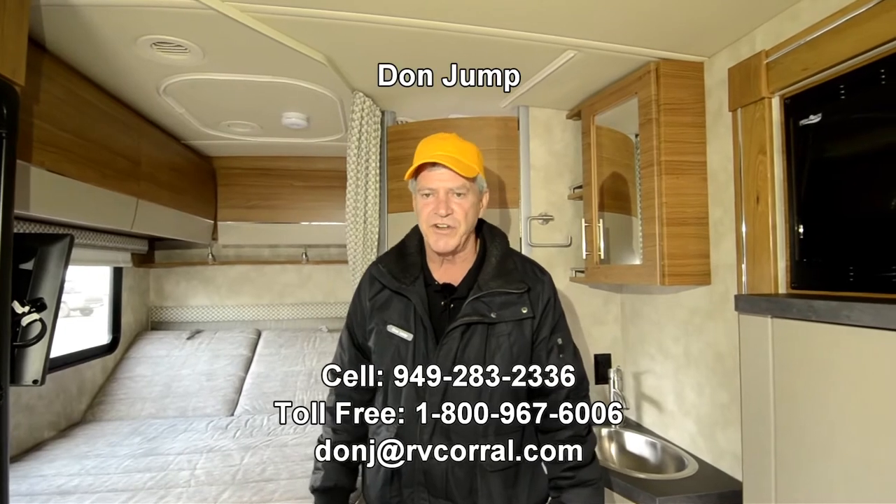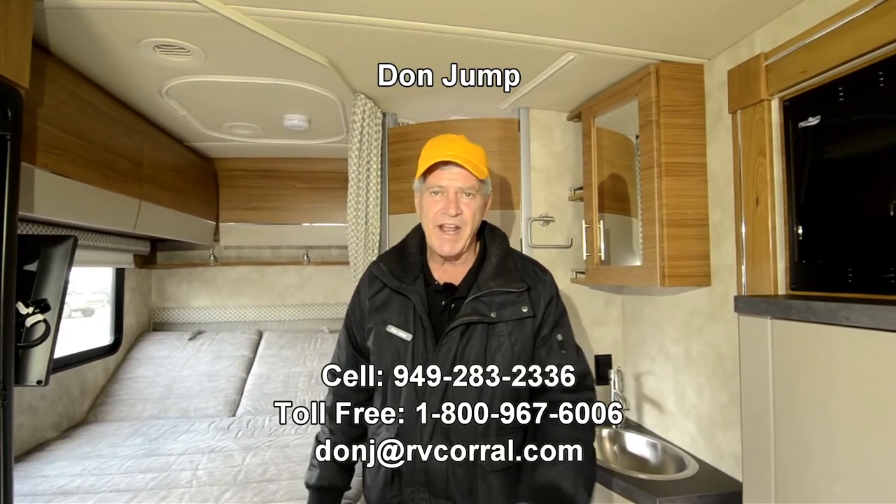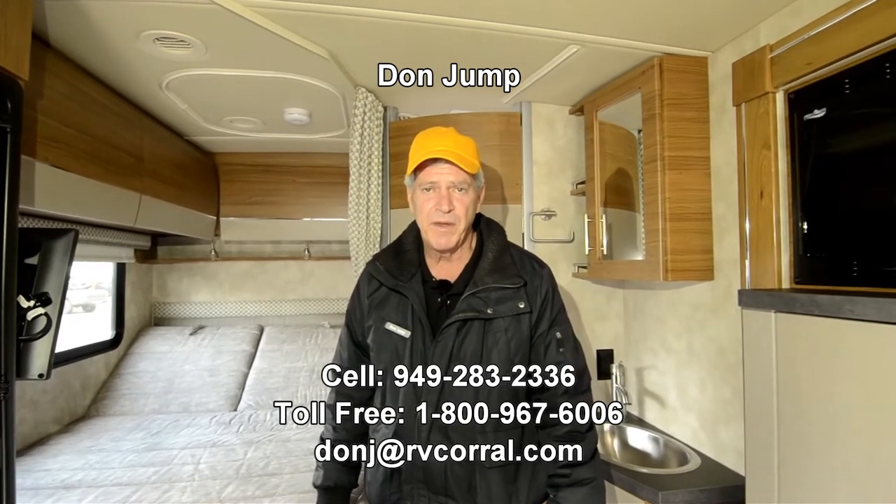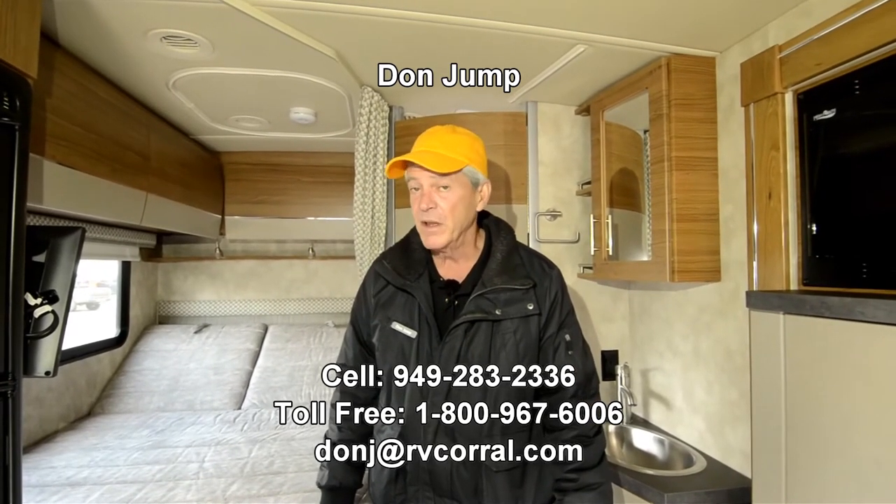I've been selling motorhomes for 32 years. I gotta tell you, this industry just keeps changing and changing, all for the better. Stop in and ask for Don. Give me a shout: 949-283-2336. Let's go camping!